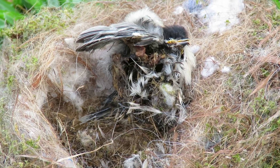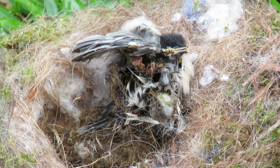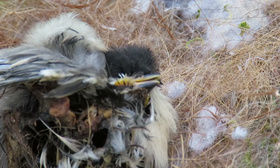Good afternoon, everybody. This is Karen Martz from Hilton Head Island, South Carolina, and looking sad — we lost a chickadee today in E5, and I filmed it in the nest.